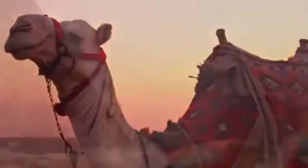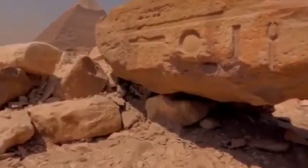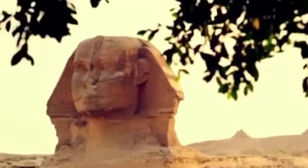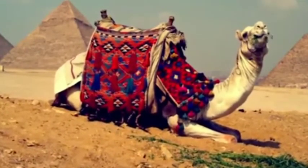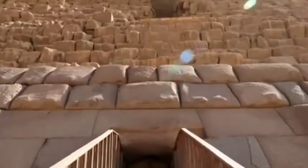The first, and largest, pyramid at Giza was built by the Pharaoh Khufu, whose reign started around 2,551 B.C. His pyramid, which today stands 455 feet (138 meters) tall, is known as the Great Pyramid and was considered to be a wonder of the world by ancient writers.